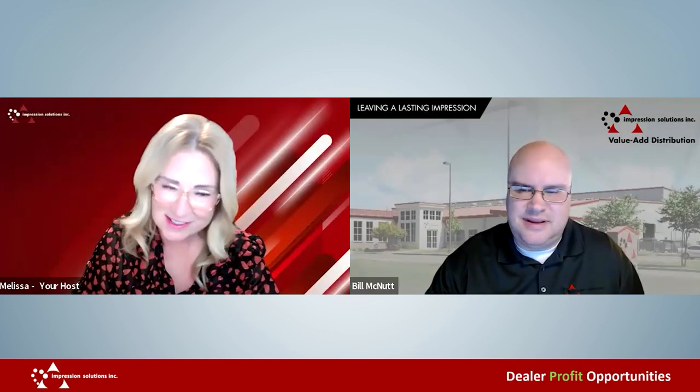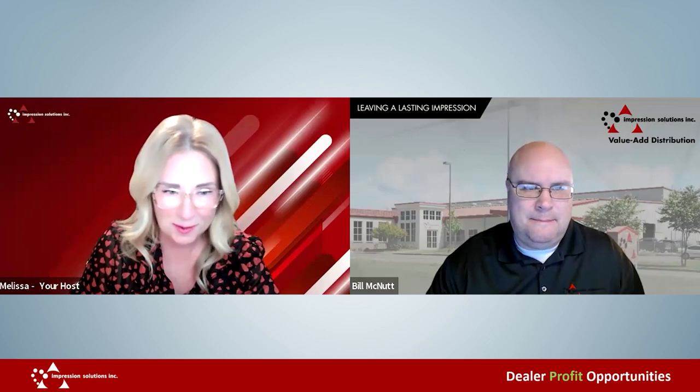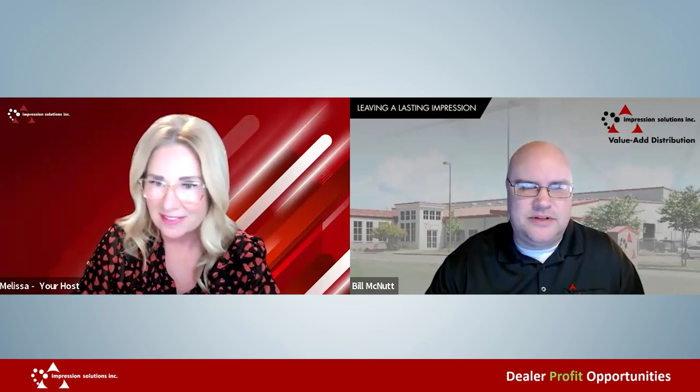Good morning Bill, how are you today? Good morning, how are you doing? Maybe you could tell us a little bit about what you do with ISI. I'm the regional sales manager for the central and northwest territory.